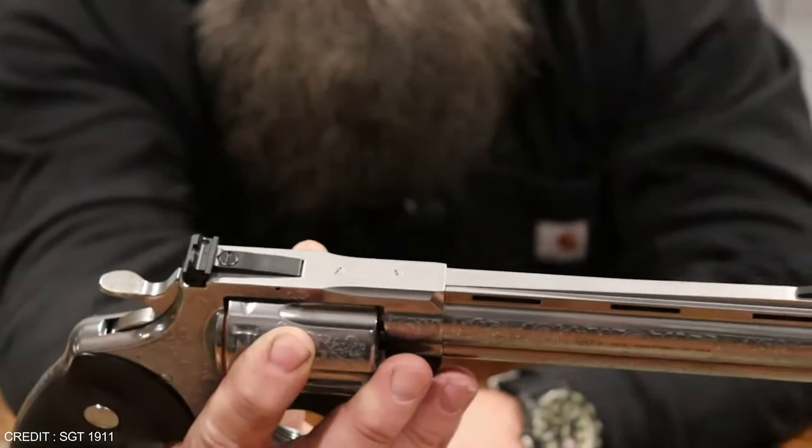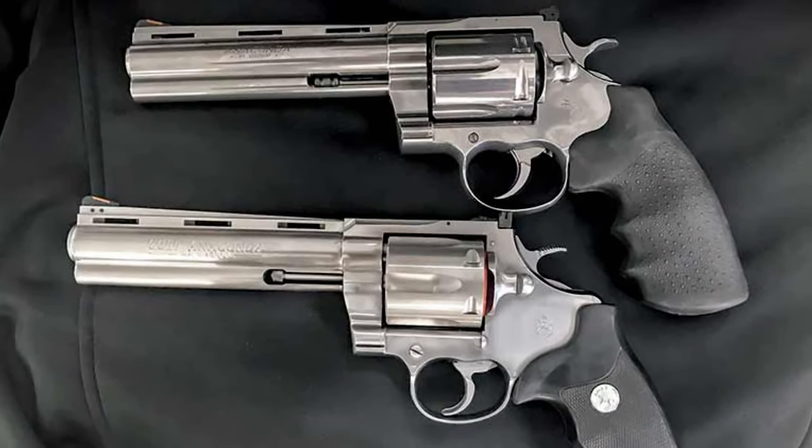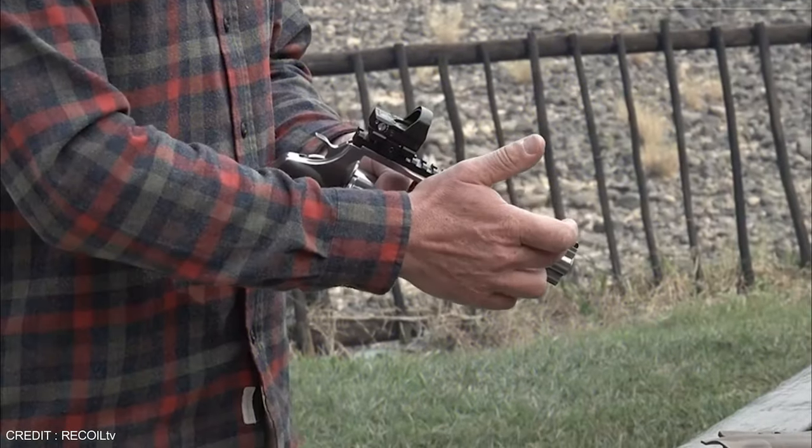Its high accuracy, tough build, and comfortable grip make the Colt Anaconda a favorite option amongst hunters and self-defense enthusiasts.